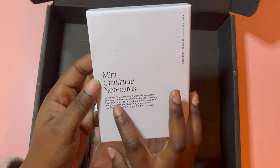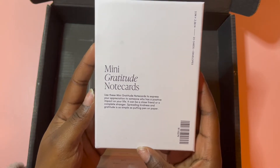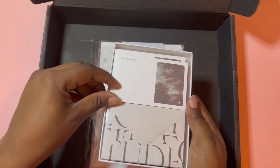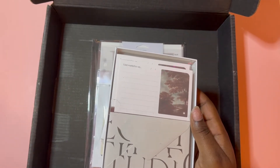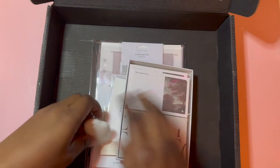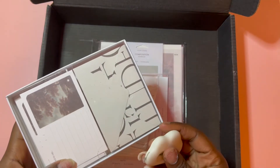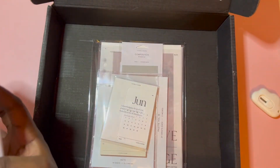Next up, mini gratitude note cards — this is so cute! There are 25 cards and envelopes. The description says: 'Use these mini gratitude note cards to express your appreciation to someone who has a positive impact on your life — a close friend or complete stranger. Spreading kindness and gratitude is as simple as putting pen on paper.' I absolutely love this. I was going to film this during the day but my room lighting isn't the best, so apologies for the glare.